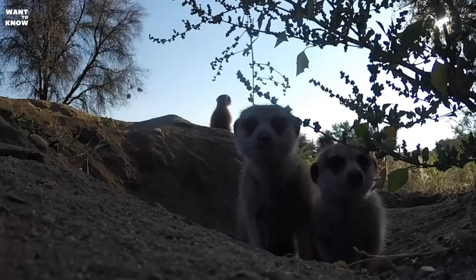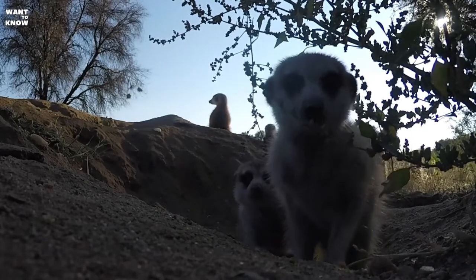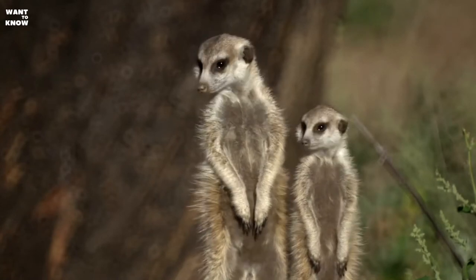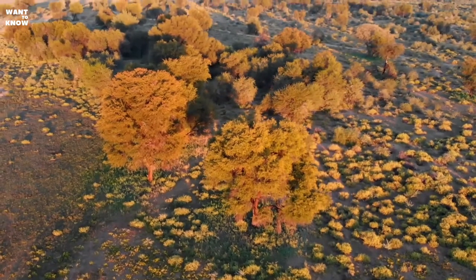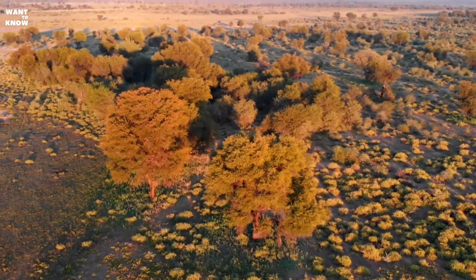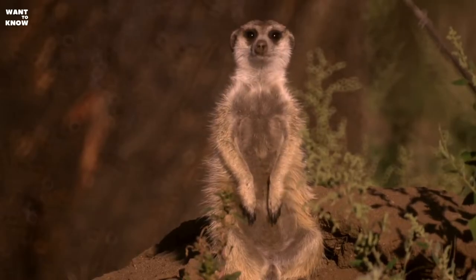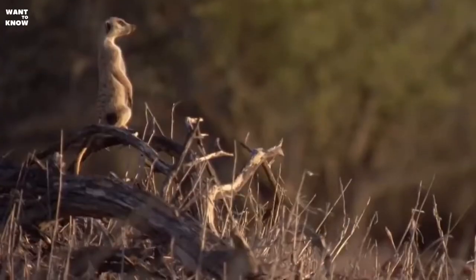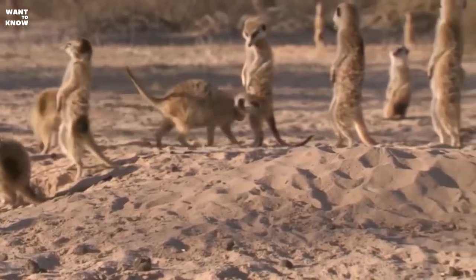When the borders of a pack's domain are constantly changing, wars with neighboring families often break out, and success in these confrontations largely depends on family unity. On sighting enemies, the whole family stands shoulder to shoulder, tucking their tails up and bouncing on the spot to scare off intruders. If that does not work, they dash into battle, each member of the clan feeling the support of the others. However, this is only effective against neighbors — there is only one escape from natural enemies such as jackals and birds of prey.